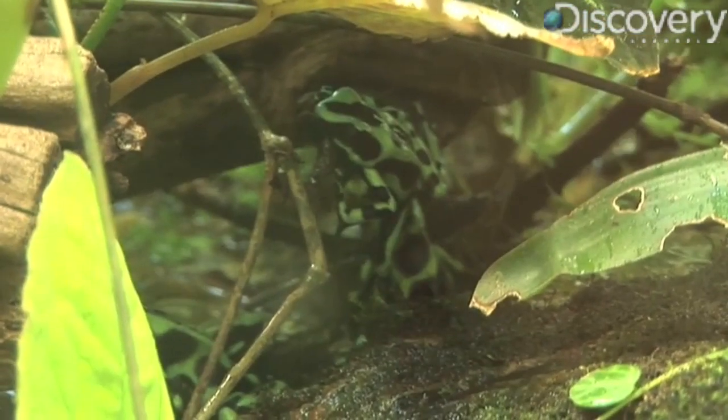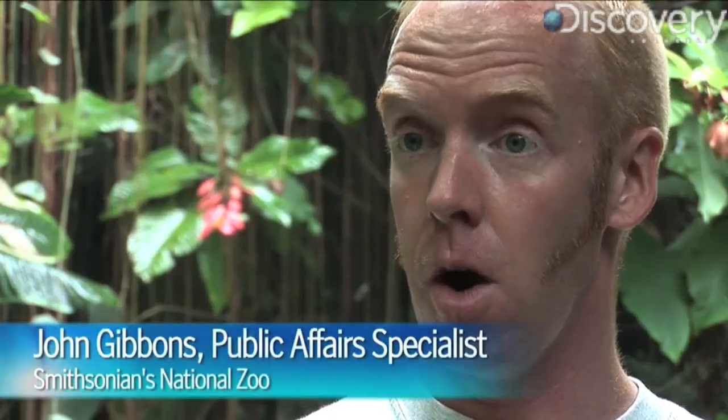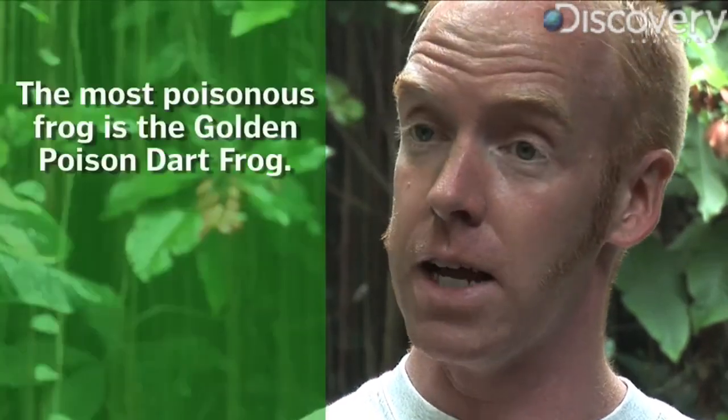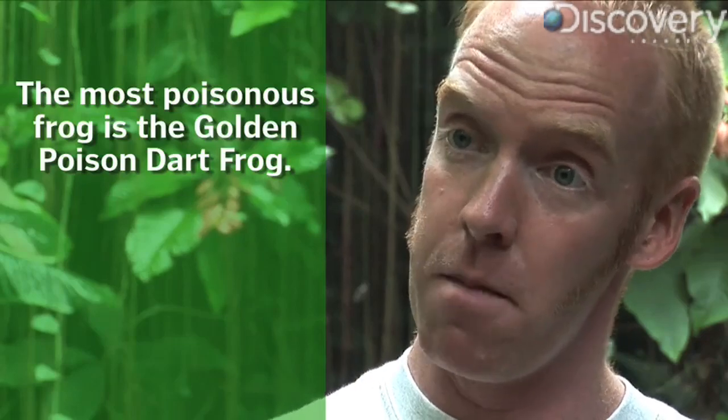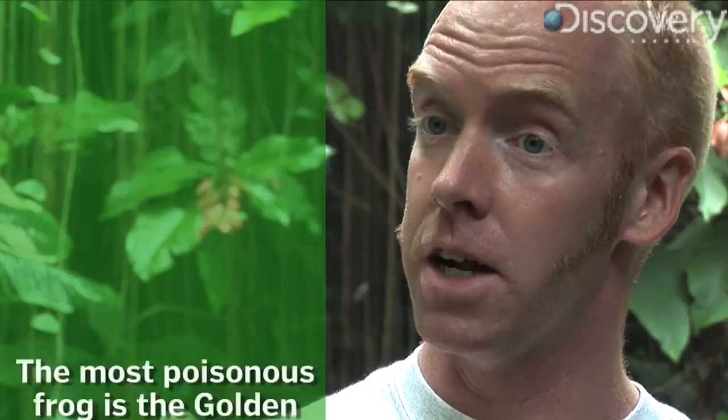John Gibbons of the Smithsonian's National Zoo tells us all about these amazing amphibians. They've gotten their name, poison dart frog, only because of a couple species that were used by native inhabitants of the rainforest, who would actually take their arrowheads or their darts and rub them on the backs of these frogs, adopting the toxins off the frog onto the arrowhead that they would then use to kill larger mammals.